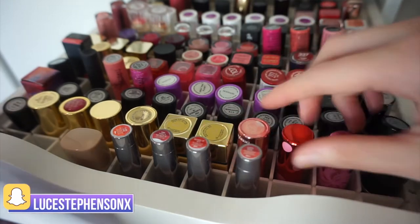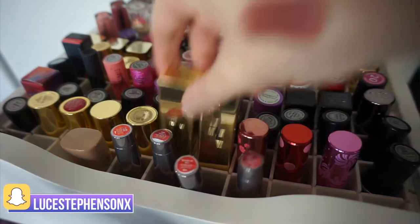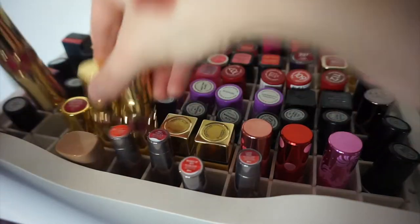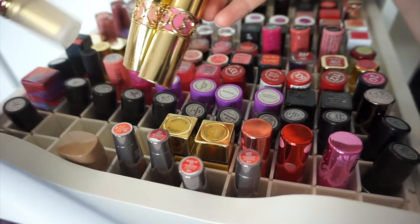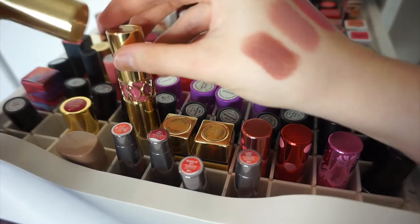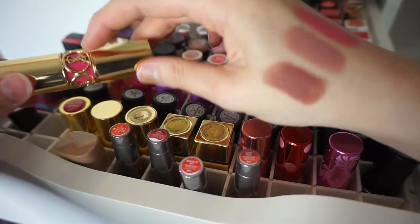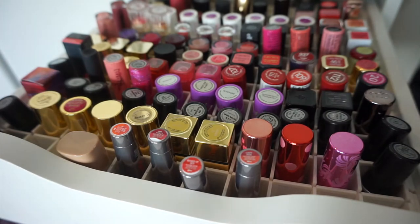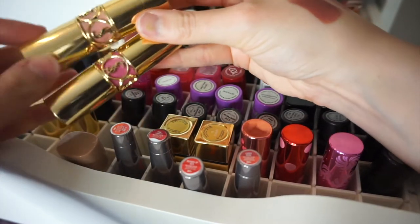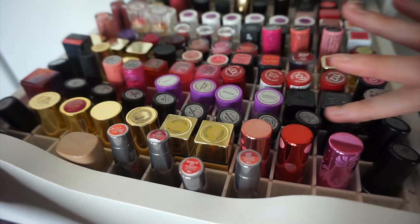Then we have my little collection of YSL lipsticks, and three of the Benefit balms: Benny Balm, Lolly Balm, and Posy Balm. I've got two YSL limited edition Christmas ones in shades 19 and 13. I've got three Rouge Volupt lipsticks and a Rouge Volupt Shine in shade 35, a normal Rouge Volupt in shade 8, a nude one in shade 1, and another in shade 10 which is a bit brighter. If you're an old-school follower, shades 1 and 10 were the first YSL lipsticks I ever got - Blake bought them for me and I absolutely love them.